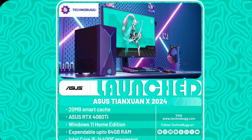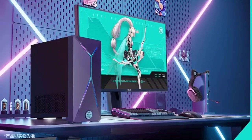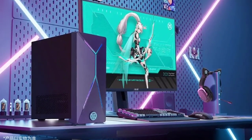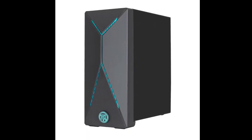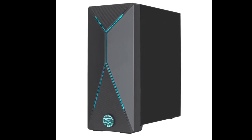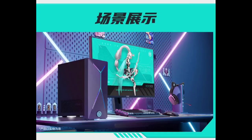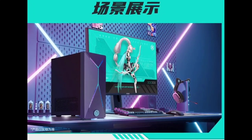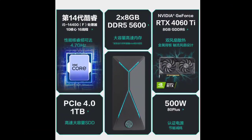In terms of graphics, the desktop is equipped with an ASUS RTX 4060 Ti, part of NVIDIA's GeForce series. This graphics card features 8 gigabytes of GDDR6 memory and is based on the new NVIDIA Ada Lovelace architecture. It includes advancements like ray tracing, DLSS 3.5 technology, and a dual axial fan for cooling. The RTX 4060 Ti boasts 4352 CUDA cores and supports technologies like NVIDIA Reflex and NVIDIA Studio, enhancing gaming and creative work.